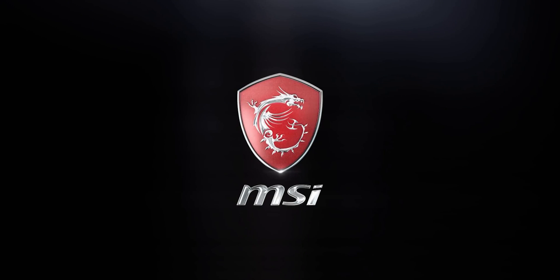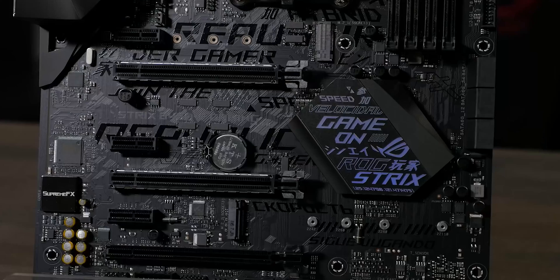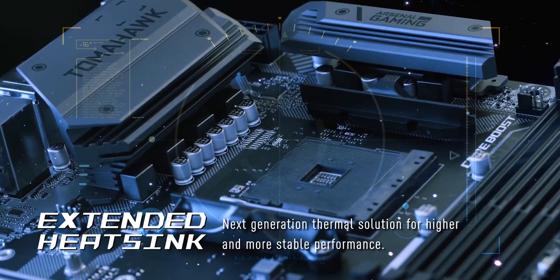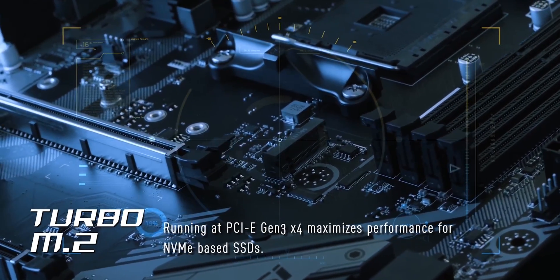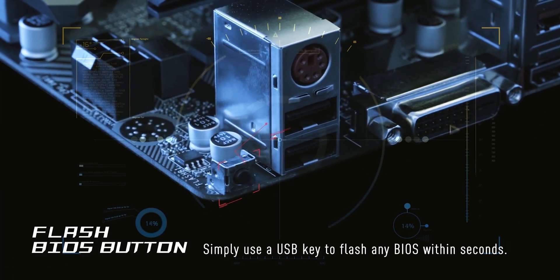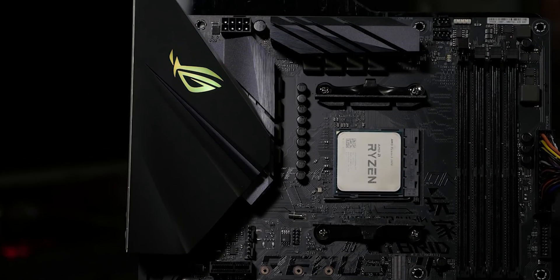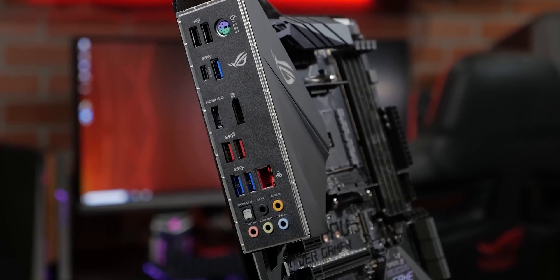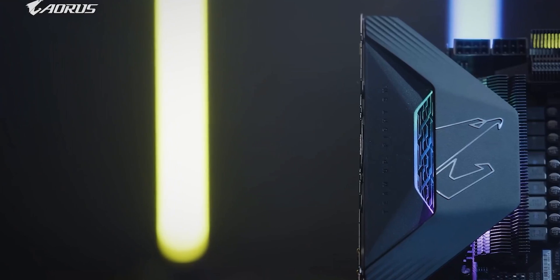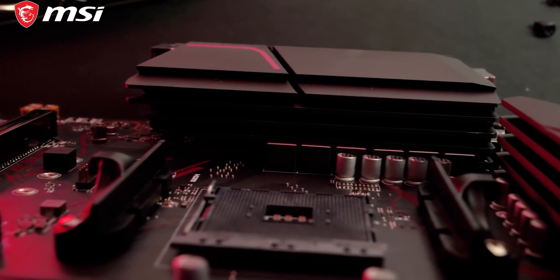Overall, the MSI MPG X570 Gaming Plus is a great fit for performance enthusiast builds. The motherboard is an essential part of the entire setup that unites all components systematically, so it is vital to choose the one compatible with your processor. It depends on the user's priorities and requirements, but all the products mentioned above are a perfect blend of versatility and innovation, providing users a best-in-class experience. Choose wisely which product suits you best and fulfills all your requirements.